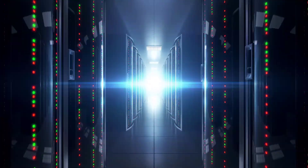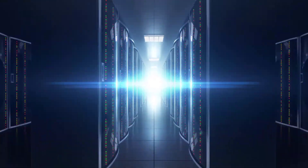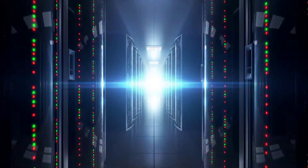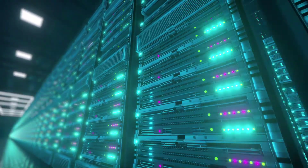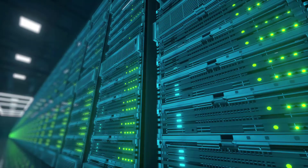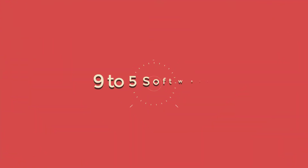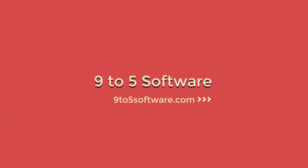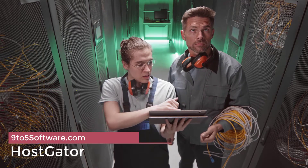Hello everyone, this is Mark from 9to5software.com. Here we'll look at some of the best VPS hosting currently available on the market and also include some further options to consider. Check out the links in the comments to get a free trial and a discount to the applications we look at. Before further ado, let's get started.